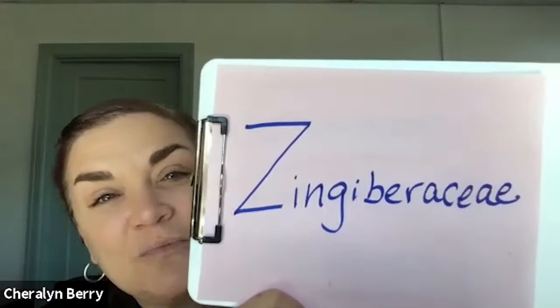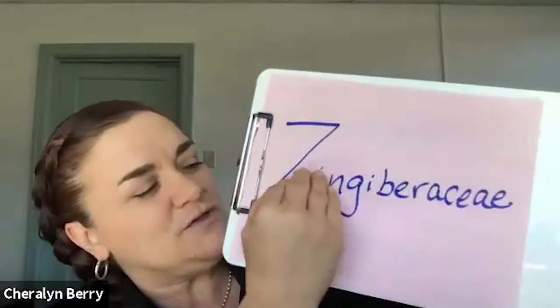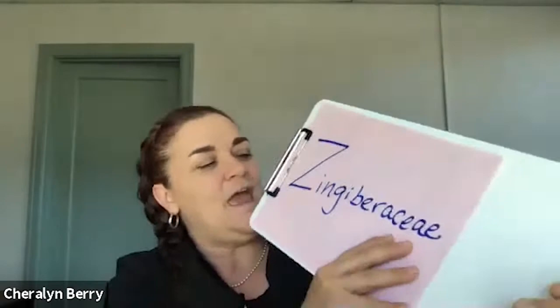Today we are going to talk about a family called Zingiberaceae — it can be pronounced either way. This is a family name, like Brassicaceae. It includes ginger, turmeric, and galangal. It also includes cardamom, but cardamom is very complex and it gets its own week next week. We have enough time today to talk about all of the uses and species in this family.